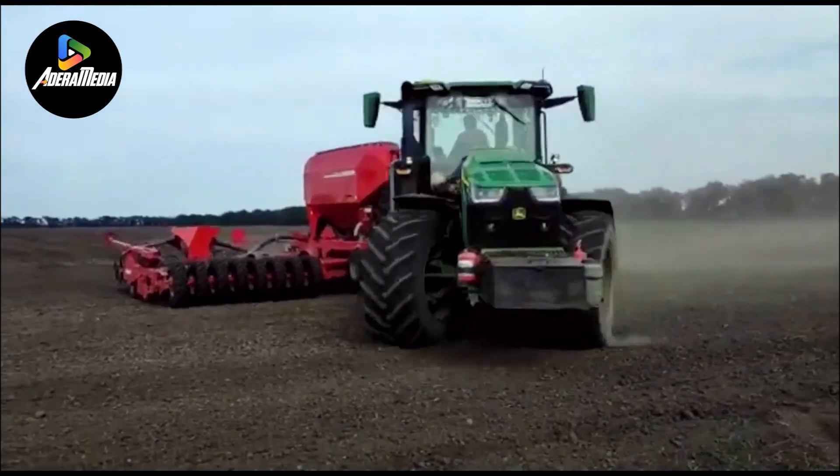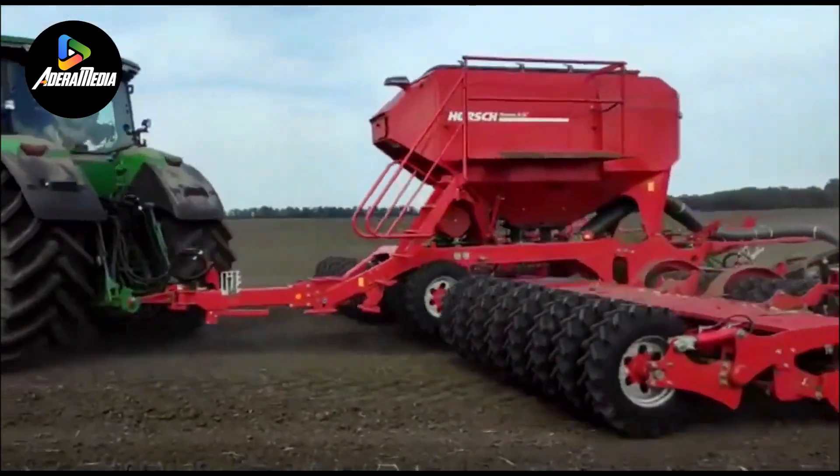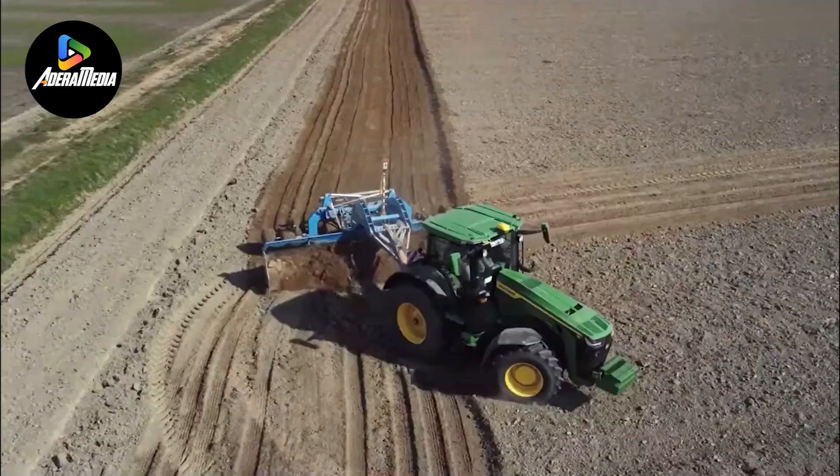At the heart of the 8R340 is a robust 340 horsepower engine, delivering substantial power for an array of farm tasks, ranging from plowing fields to towing heavy loads.